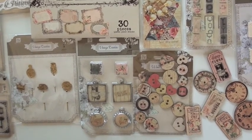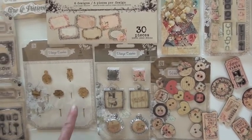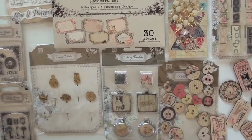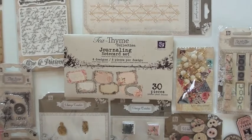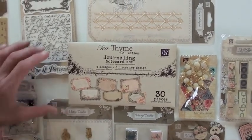More vintage trinkets with the bottle caps at the bottom, nice tiles at the top. These metal stick pins — five to a package. And the journaling note card set gives you six designs, five pieces of each, so you've got 30 pieces total.